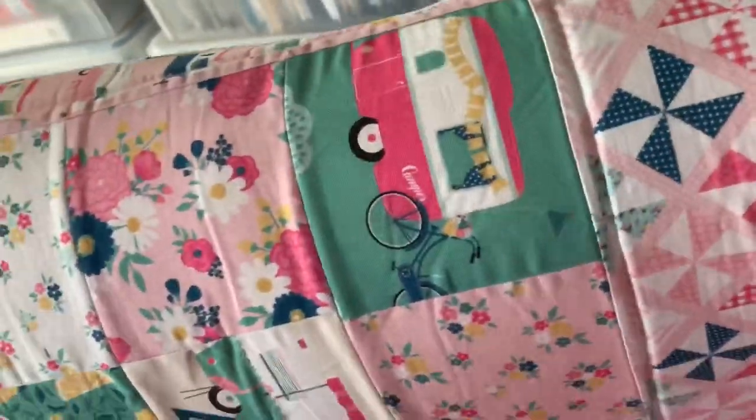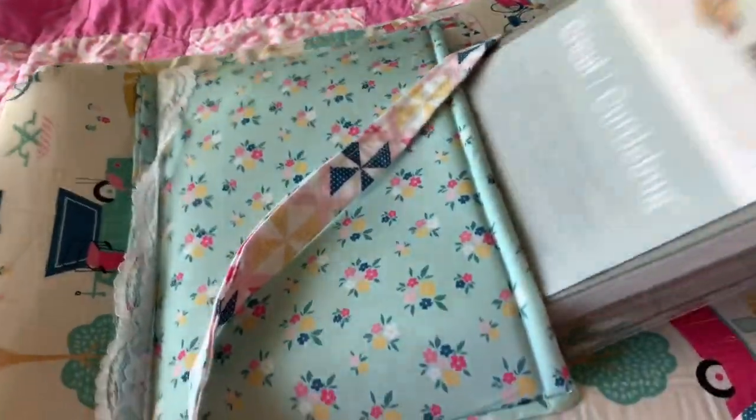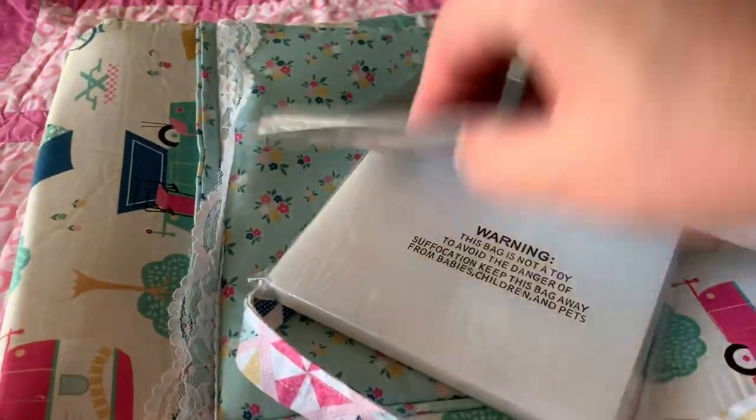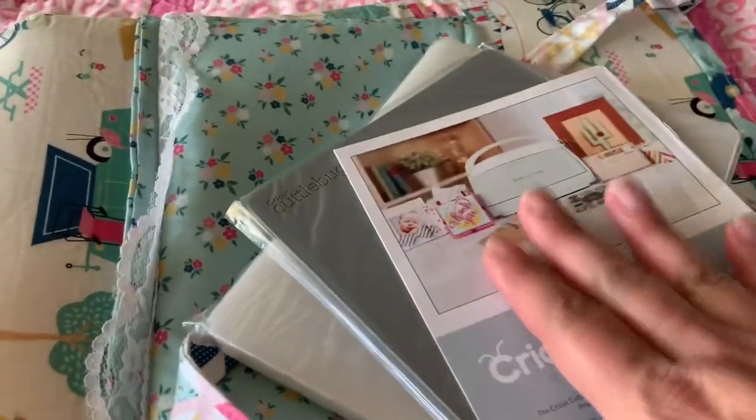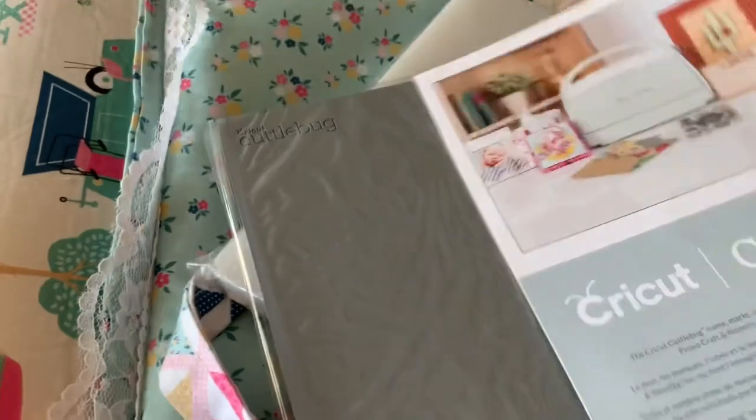So recently I bought my Cuddle Bug and I'm going to get to use it at a crop I'm attending. It fits sideways, which I'm okay with. I'll show you the pockets. I bought it specifically for when I travel and crop elsewhere. These are the cutting pads that fit perfectly in this pocket.